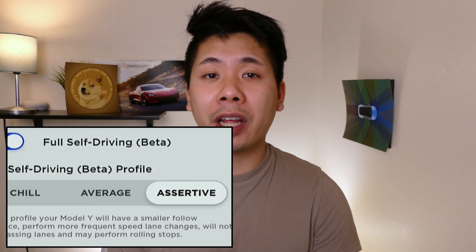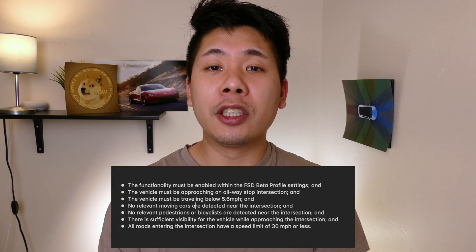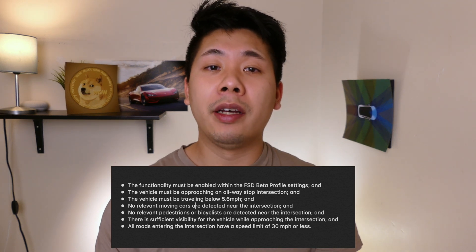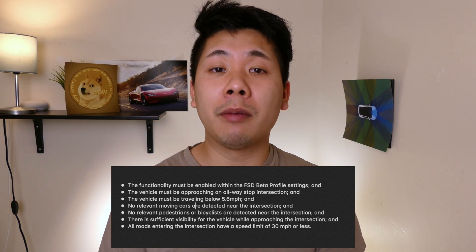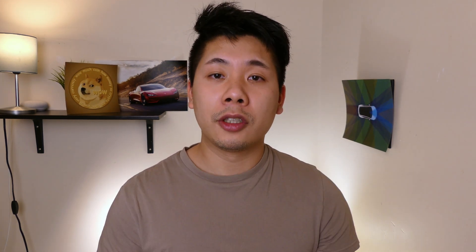This feature is optional — you don't have to roll at every single stop, and it won't roll at every stop. You can put it into assertive mode and that's when it's going to do that. Keep in mind it doesn't roll through every single stop; there are a lot of trigger points. If there are no cars around, no pedestrians, literally nothing, it will roll through — but if any of those conditions are present, it will stop 100%.